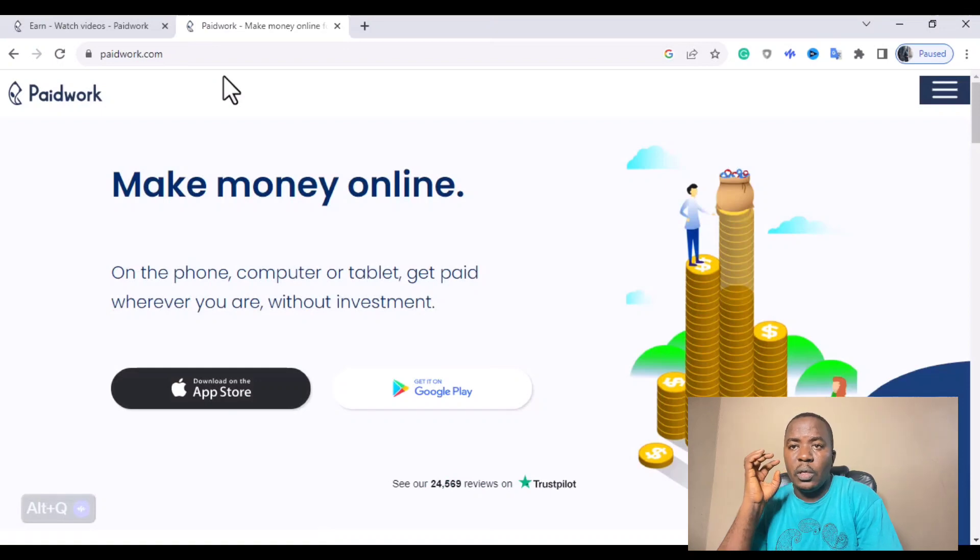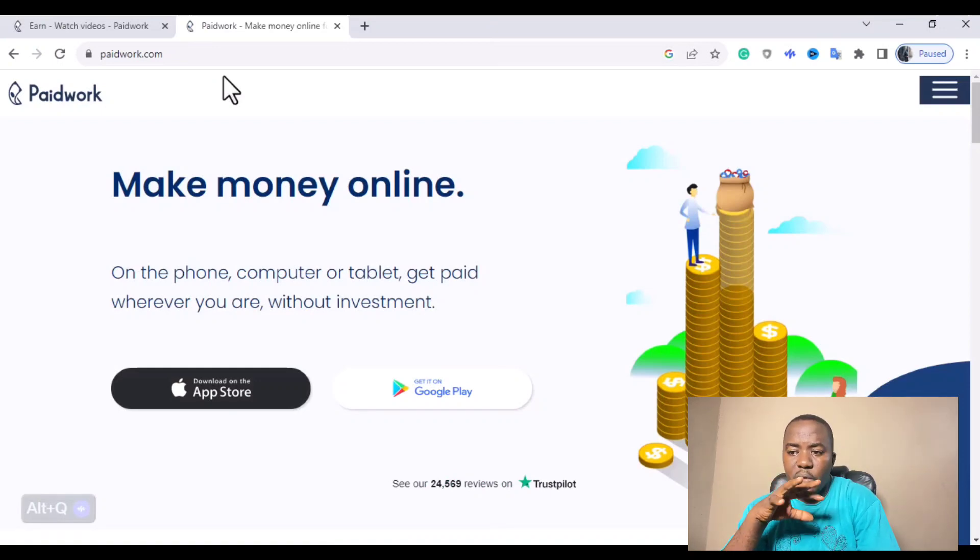Watching videos on Paid Work to earn money does not depend on your country — whether you are Nigerian, from South Africa, Ghanaian, Cameroonian, from the United Kingdom, or the United States — you can make money watching videos on Paid Work.